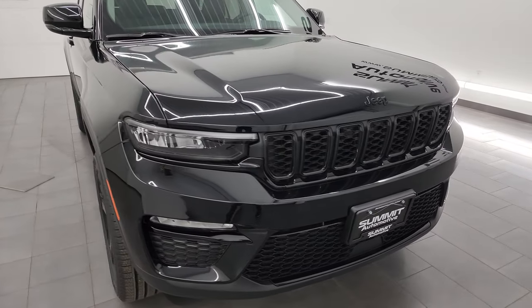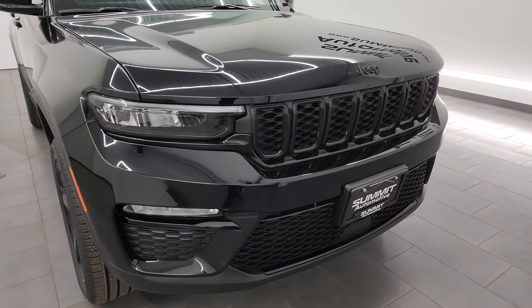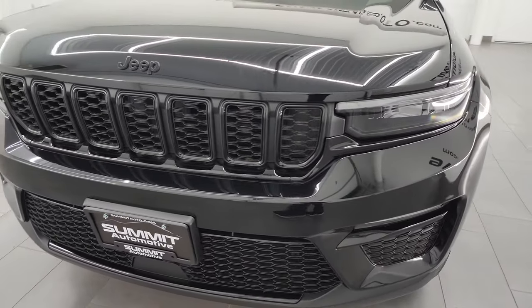What I'm going to do in this video is go all the way around. We're going to take a look at the original window sticker. I'm going to show you everything that the black appearance package gives you as well as the limited package on the interior. So let's get right into it.